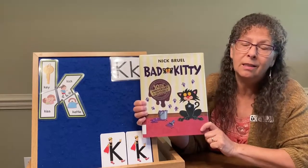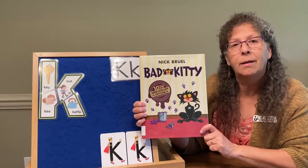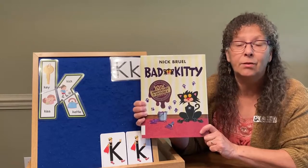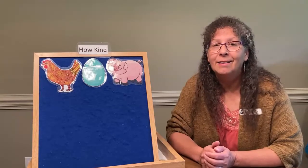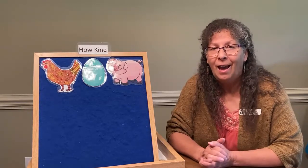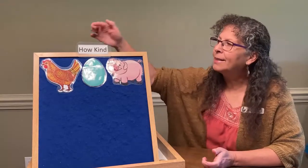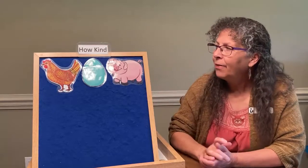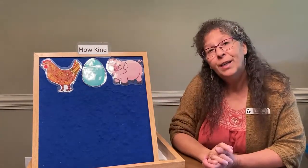You can either pause this video and listen to the story, or wait till the end and then listen to some of the stories I've linked below. I also want to share a story that has a word starting with letter K featured very prominently throughout. The name of the story is How Kind by Mary Murphy — and there's our letter K right there.